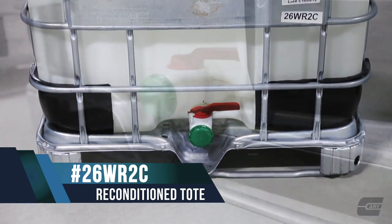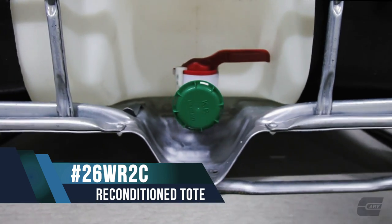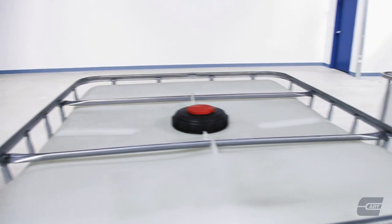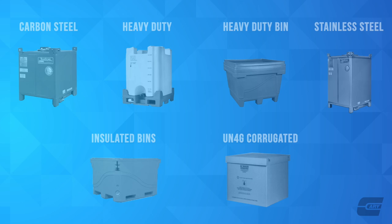Reconditioned IBC totes are a great economic solution for those whose chemicals don't require a new tote. In addition to plastic IBC totes, the Carry Company also offers carbon steel totes, heavy-duty totes, heavy-duty bins, stainless steel totes, insulated bins, and UN4G corrugated IBC totes.